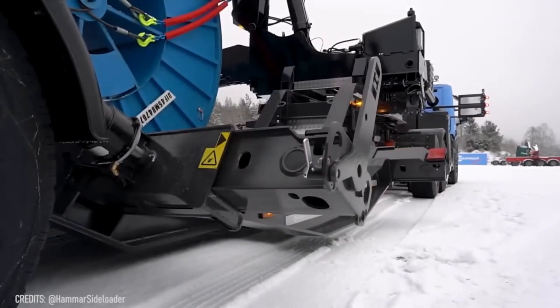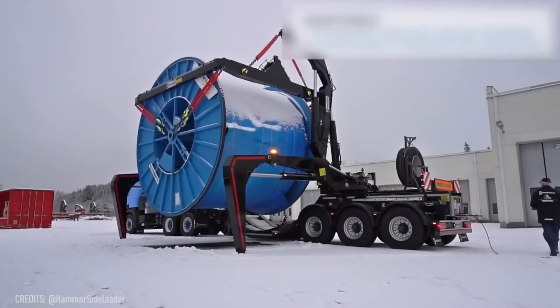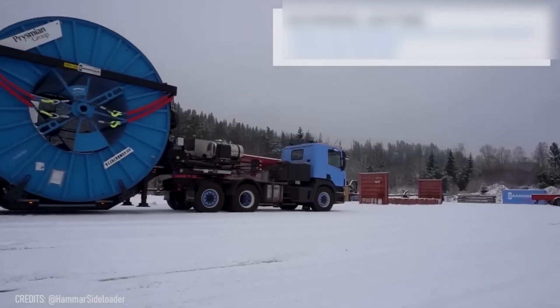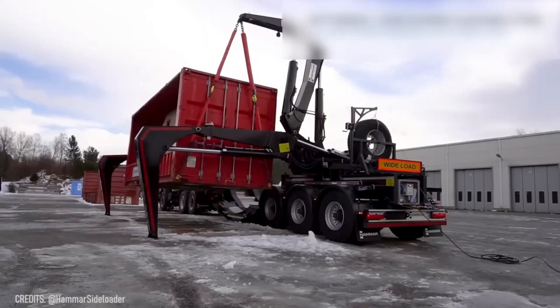Just look at this power cable coil on a large steel drum. It's definitely not easy to carry, but that's not a problem for the Harvard drum loader. With a lifting capacity of 35 tons, it can easily elevate not only power cables, but also shipping containers.